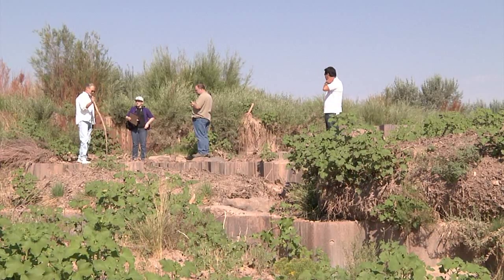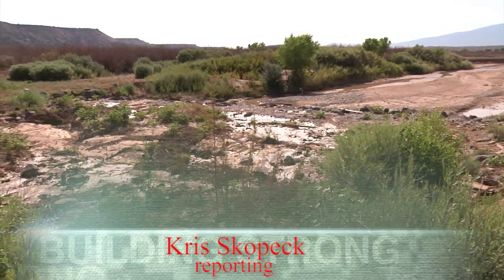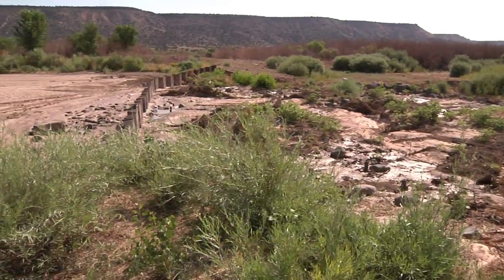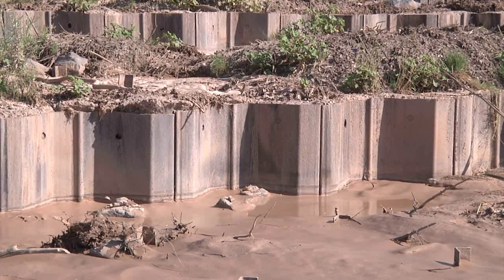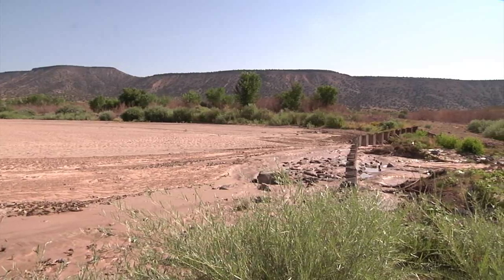The Albuquerque District Corps of Engineers, the Santa Ana Pueblo, and the University of New Mexico Hydraulics Lab graduate team are working together on a project to update a weir, a small dam on the Jemez River on the Santa Ana Pueblo in northern New Mexico. The weir was constructed by the Corps about 10 years ago.